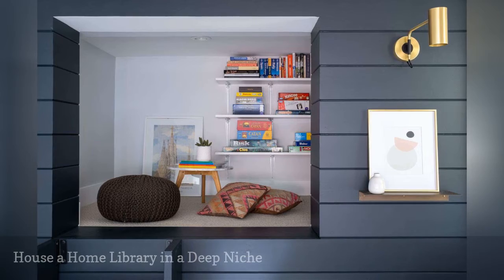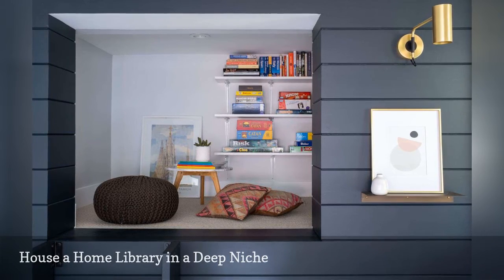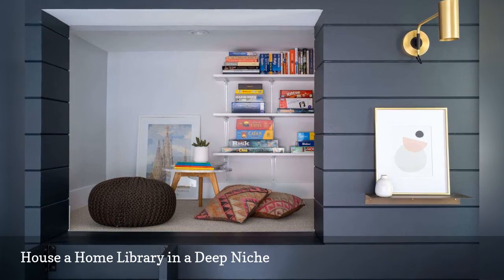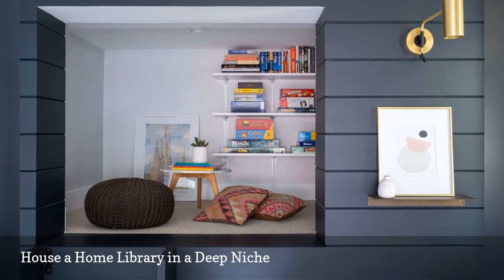Wall alcoves come in different depths. This one by Gina Rochelle Design is just big enough to house a small home library and a place to sit down. Painting the niche a contrasting color from the living room walls makes the small niche feel more prominent and super inviting.